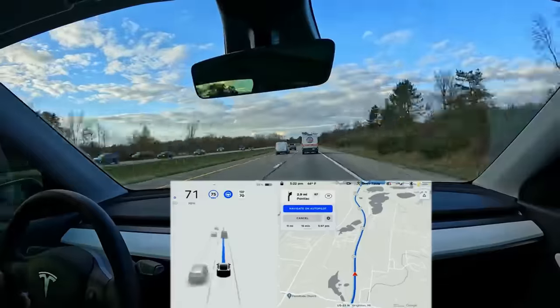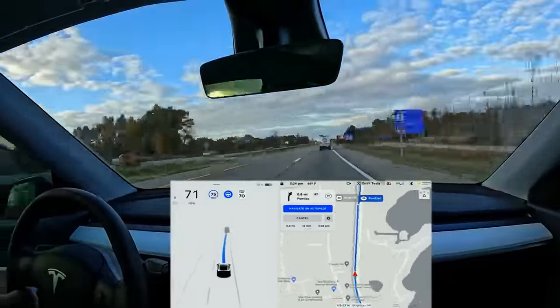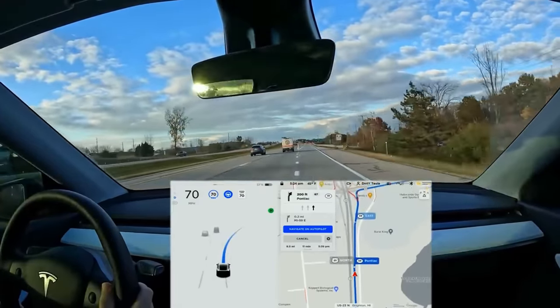Taking exits the car will do automatically — you don't have to confirm that. In my experience it's very good, though every once in a while it'll take the exit a little too fast or a little later than you would. But for the most part, it's very good at taking exits and doing almost all of these highway maneuvers.